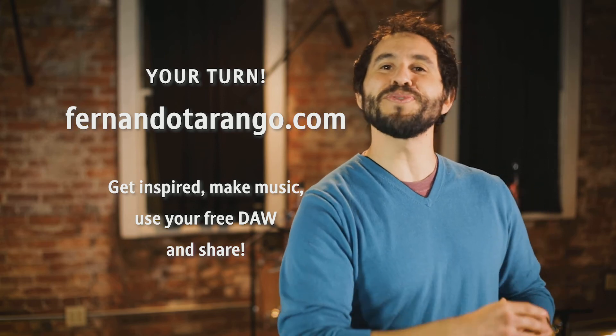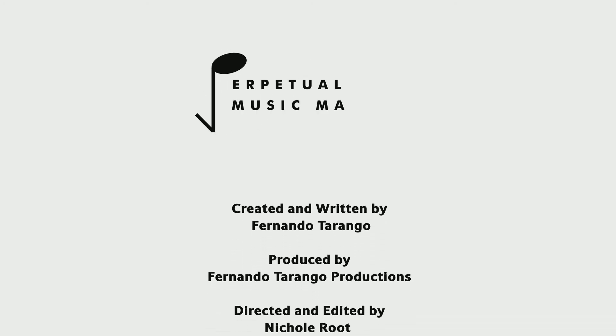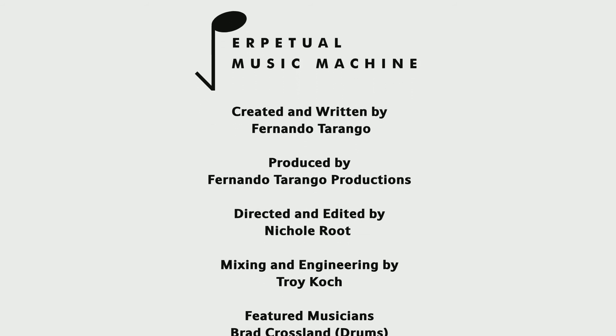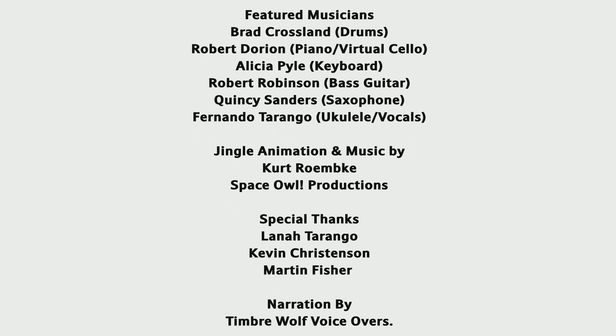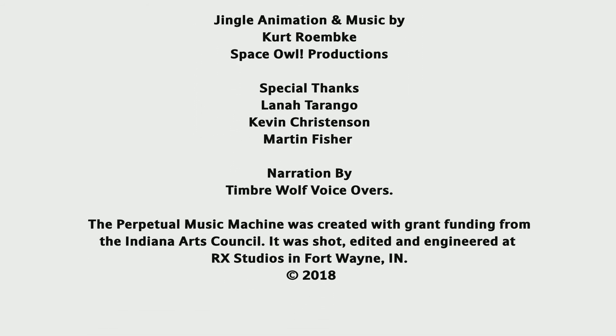That's the Perpetual Music Machine. The Perpetual Music Machine is brought to you in part by the following sponsors.